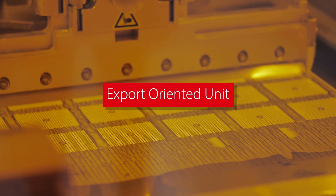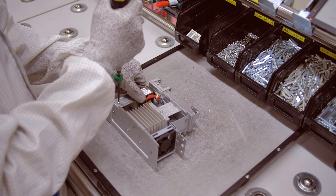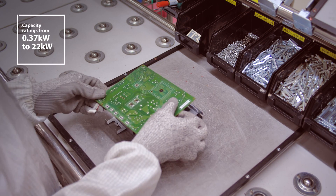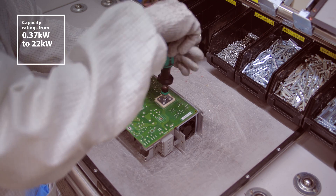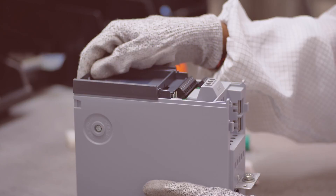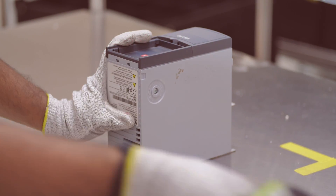The export-oriented facility manufactures an average of 5,000 drives per month with lower ratings, which are exported to the US market currently and to Russia shortly. The UL-certified products manufactured here are equipped with an end-to-end traceability system.